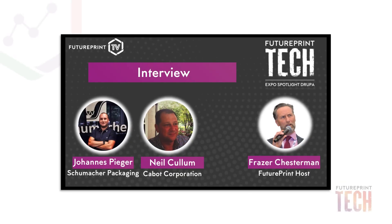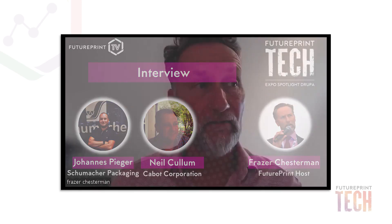Welcome to a special session we're recording for a podcast and also for our virtual pre-Drupa event running in a few days. I'm very pleased to have a couple of key people who are involved in a panel put together by Cabot, focusing on digital print for packaging. Let me first introduce the two speakers — both have a lot to say about digital print for packaging.